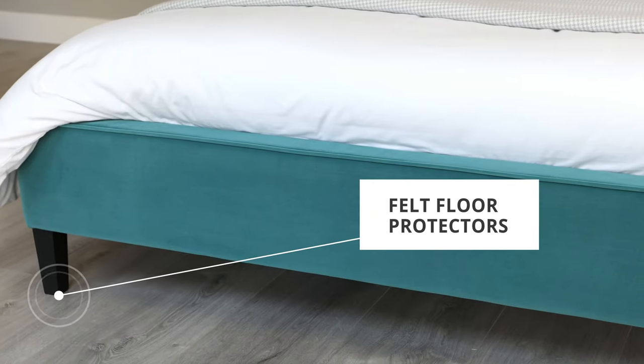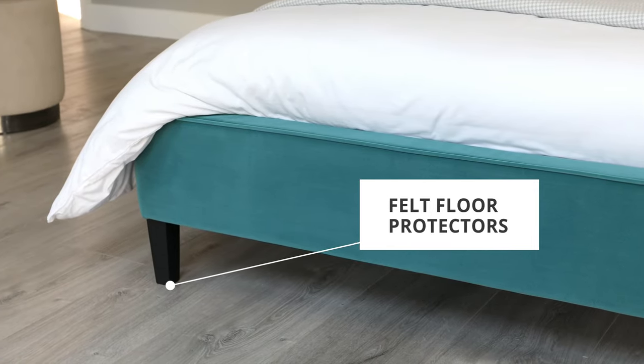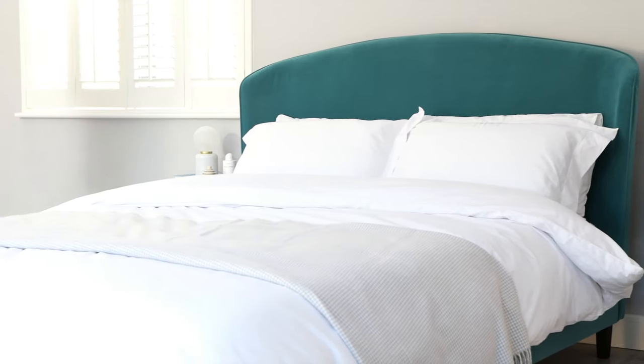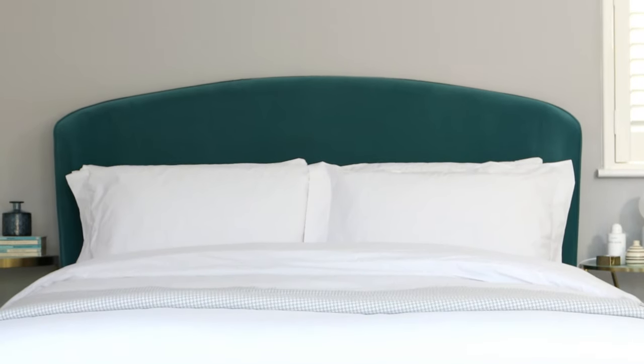Each of the sleek legs come with dense felt floor protectors, ensuring you're protected regardless of what type of flooring you have. What's more, the internal construction of the bed is lined with a non-woven material, meaning the metal parts will not rub together. The headboard of the Carina bed measures 118cm, creating a subtle statement.